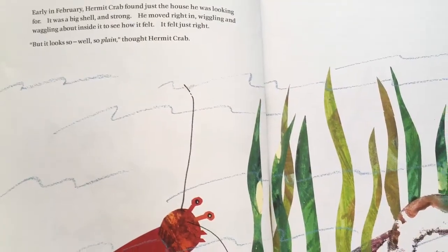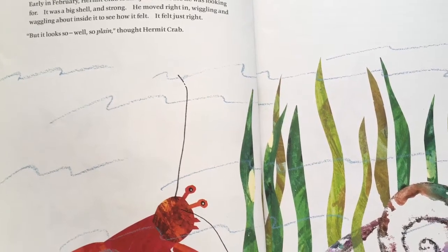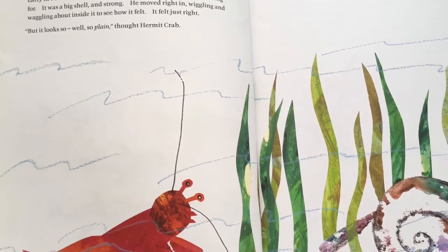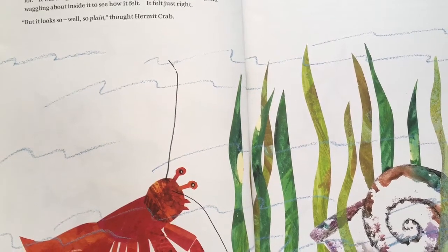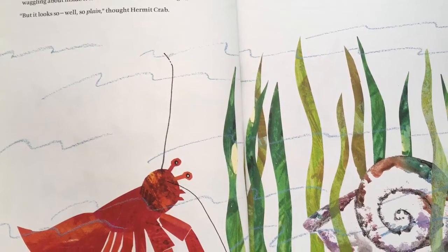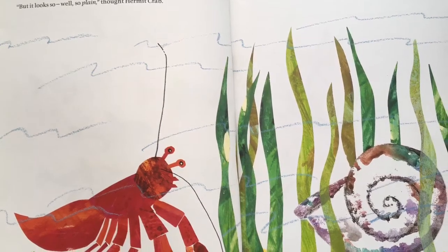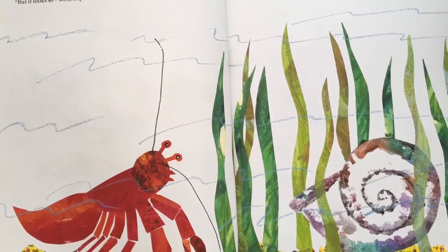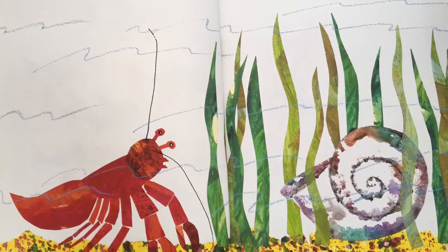Early in February, Hermit Crab found just the house he was looking for. It was a big shell and strong. He moved right in, wiggling and waggling about inside to see how it felt. It felt just right. But it looks so, well, so plain, thought Hermit Crab.